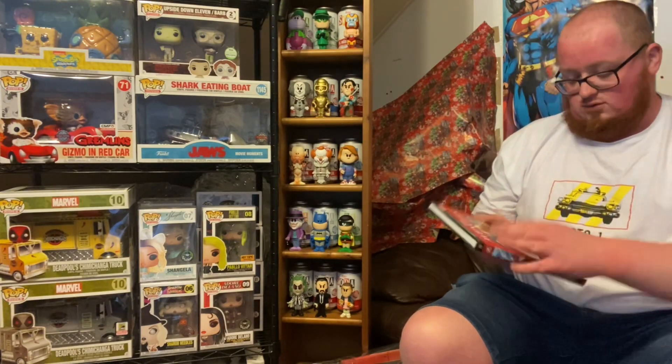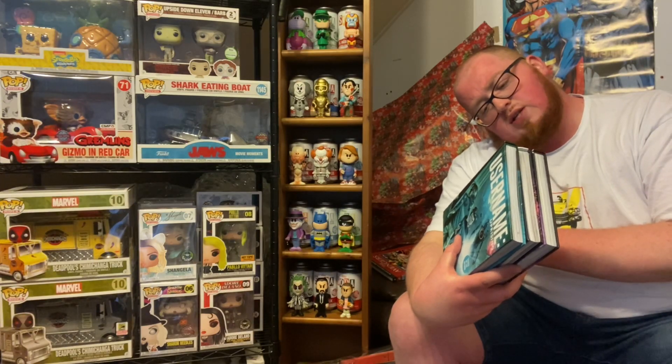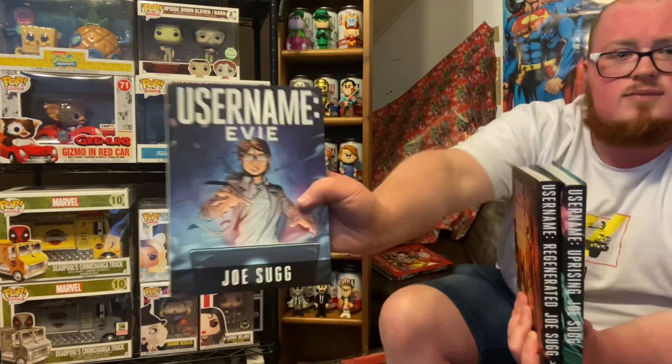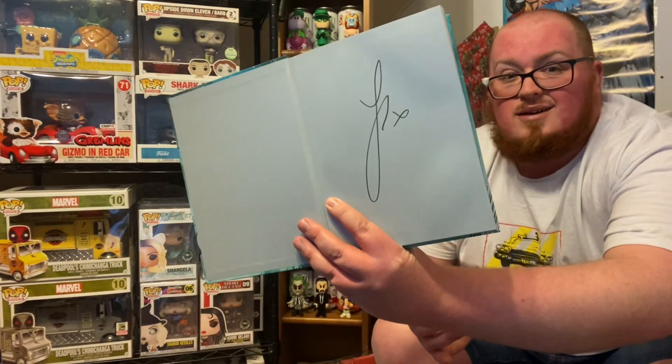I paid four quid total for three books titled Username: Uprising, Username: Evie, and Username: Regenerated. These are written by Joe Sugg — for anyone not familiar, he was a YouTuber, probably still is, and the brother of Zoella. The reason I was attracted to this was mainly because of the Uprising one — just below where my finger is, you can see it's a signed copy. I can't say no to a signed book at four pounds for three. I don't think his signature is worth a massive amount, but I like signed stuff.